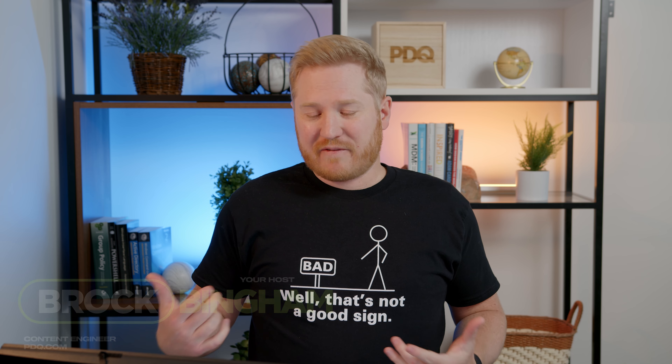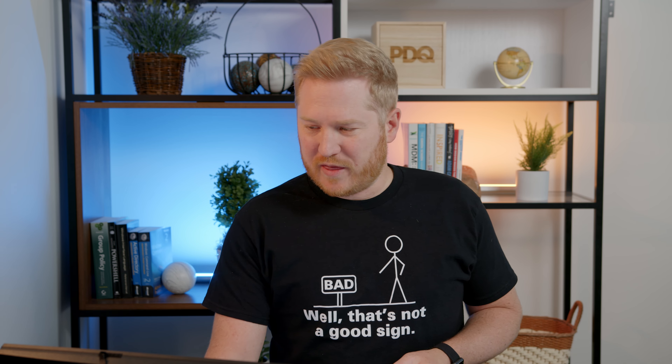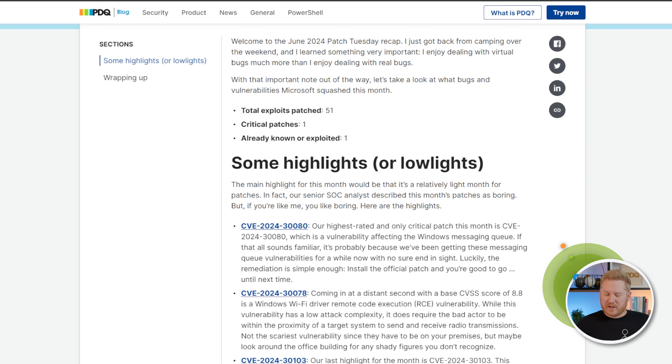Hey everyone, welcome back to another Patch Tuesday recap with PDQ. Today we're dealing with June 2024's Patch Tuesday, so let's dive in and see what kind of goodies Microsoft has blessed us with this month. I'll go ahead and spoil it for you — this has been a pretty light month for it. I even talked to our security analyst and she referred to these patches as boring. And if you're anything like me, you could use a little more boring in your life.